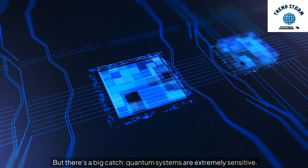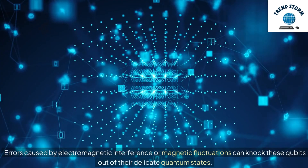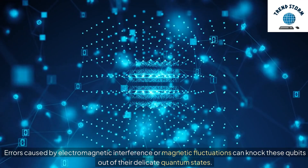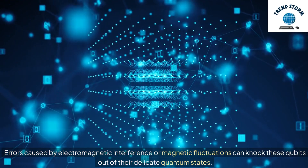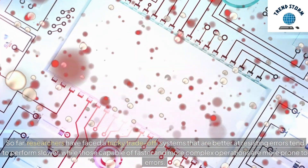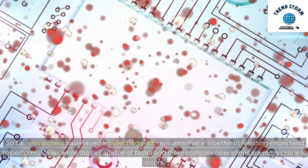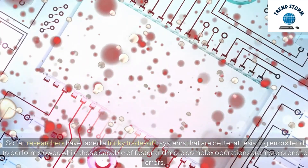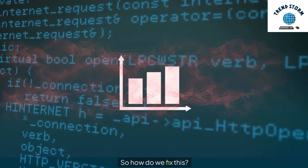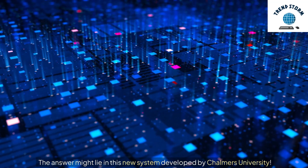But there's a big catch. Quantum systems are extremely sensitive. Errors caused by electromagnetic interference or magnetic fluctuations can knock these qubits out of their delicate quantum states. Researchers have faced a tricky trade-off: systems that are better at resisting errors tend to perform slower, while those capable of faster and more complex operations are more prone to errors. So how do we fix this? The answer might lie in this new system developed by Chalmers University.